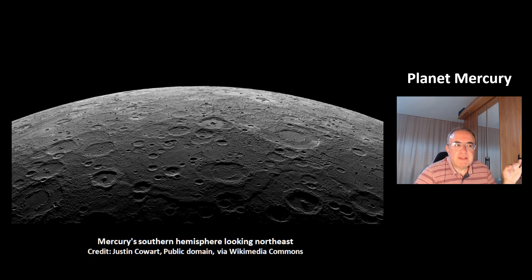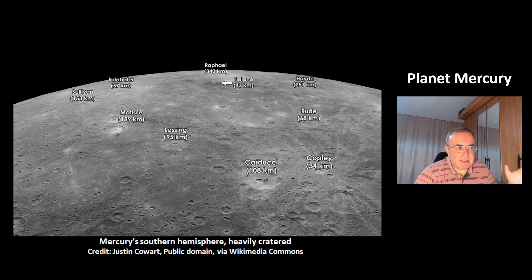This is a picture of the southern hemisphere of Mercury looking to the northeast, and you can see the heavily cratered surface. This is another picture from the southern hemisphere of Mercury where you can see the craters.